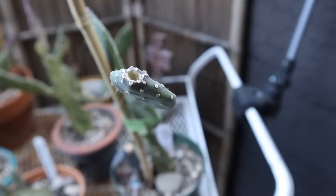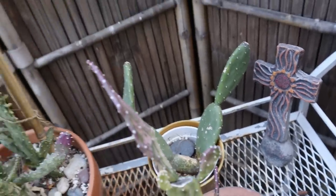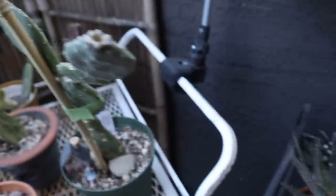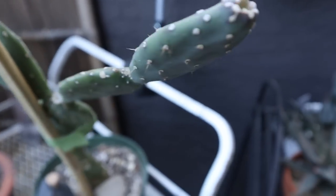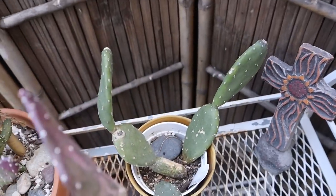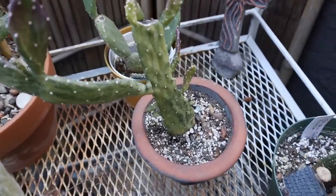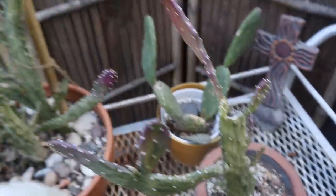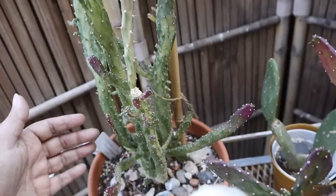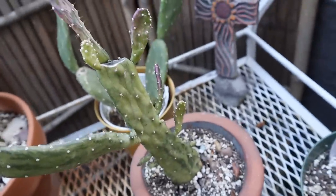This opuntia quimilo is really cool and super easy to propagate. This one here and this one back here are brothers because they came from the same mother plant and I propagated them. You just snap off one of the pads and put it in the soil and it'll root. And this is the opuntia monocantha monstrose — look how much this has grown! I love the redness on it — it looks like it's getting a bloom there, which means it's growing again.